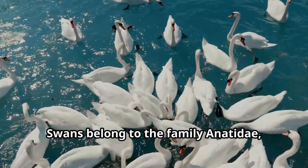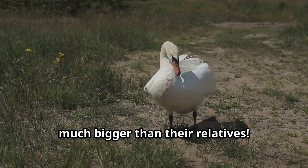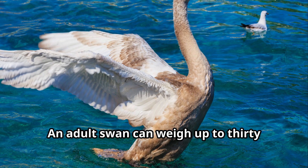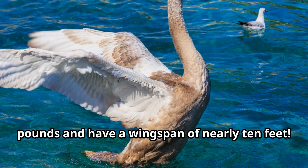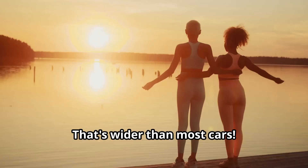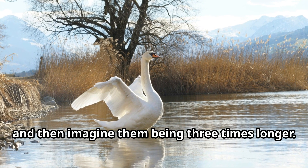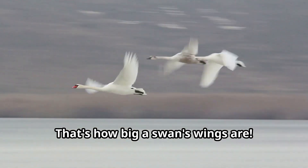Swans belong to the family Anatidae, which also includes ducks and geese. But swans are special because they're much bigger than their relatives. An adult swan can weigh up to 30 pounds and have a wingspan of nearly 10 feet — that's wider than most cars. Imagine stretching your arms out as wide as you can and then imagine them being three times longer. That's how big a swan's wings are.